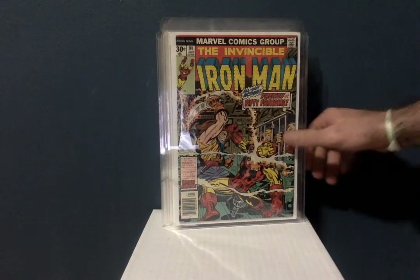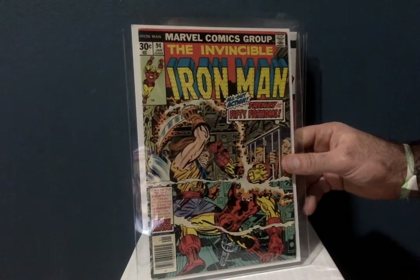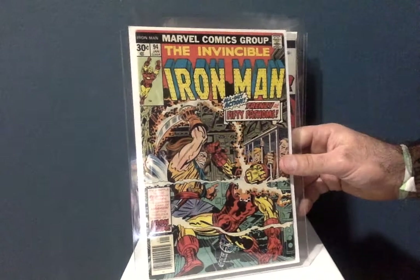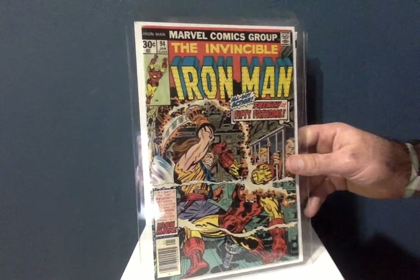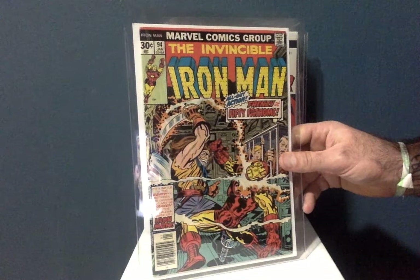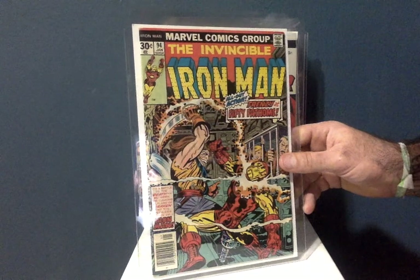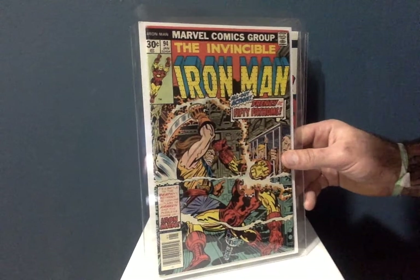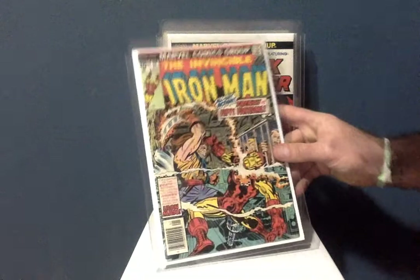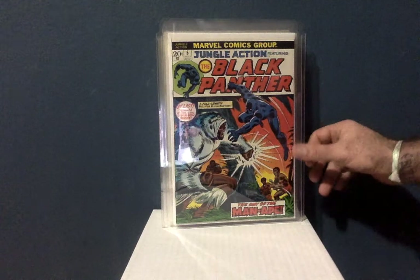Another Iron Man — this is Jack Kirby, number 94. I'm not particularly into Iron Man that much, but I appreciate the role he's played in the Marvel Universe. Usually when I get an Iron Man book it's either because there's a lot of significance or because of the artist on it. I enjoy Jack Kirby so he's got some great stuff here. Really nice.